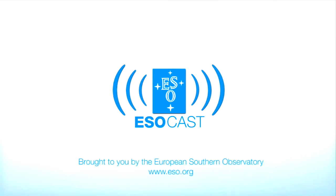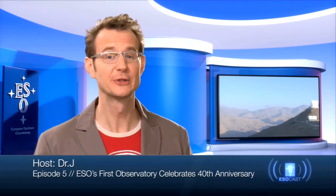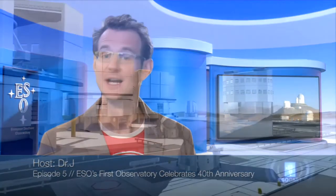Now that you've caught up with Hubble, make sure to get the latest from the ground too. The ESOcast highlights the best of the European Southern Observatory and its powerful telescopes that observe from high in the Chilean Andes at the Southern Hemisphere's best-known sites for astronomical observations.